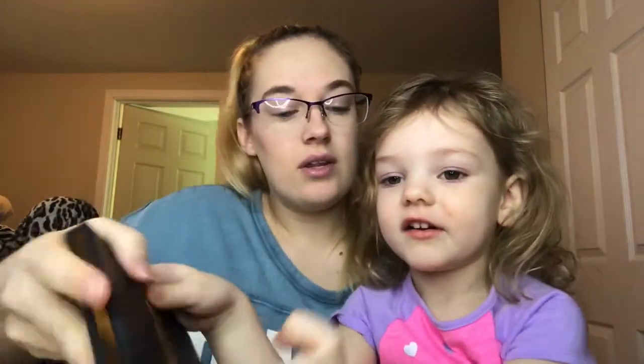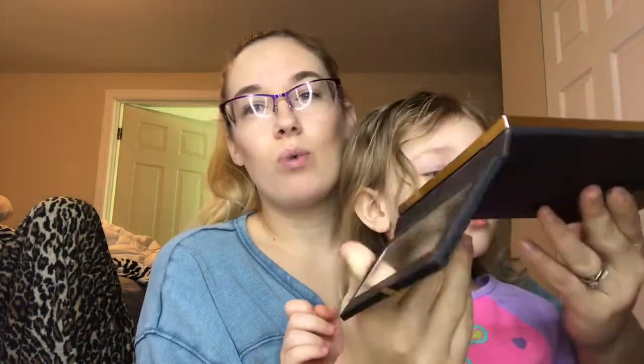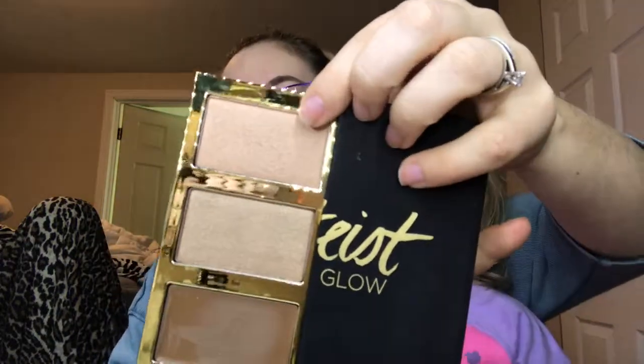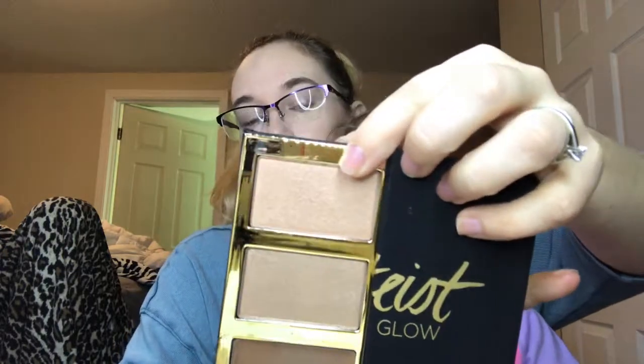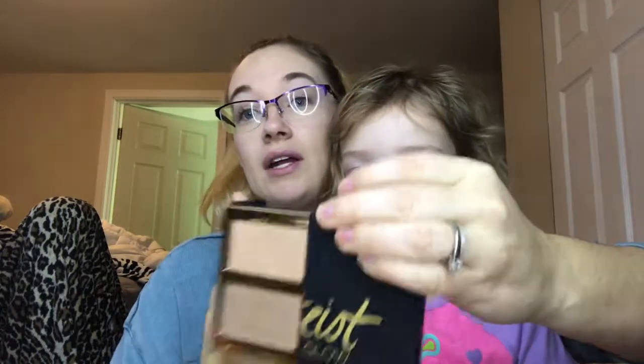L is from the Tarte Pro Glow Palette. I got this around my birthday in May and I haven't really used it much. We are using the shade Lit, which is a highlighter. I want to try to use it up, or at least hit pan on this shade by the end of the year.